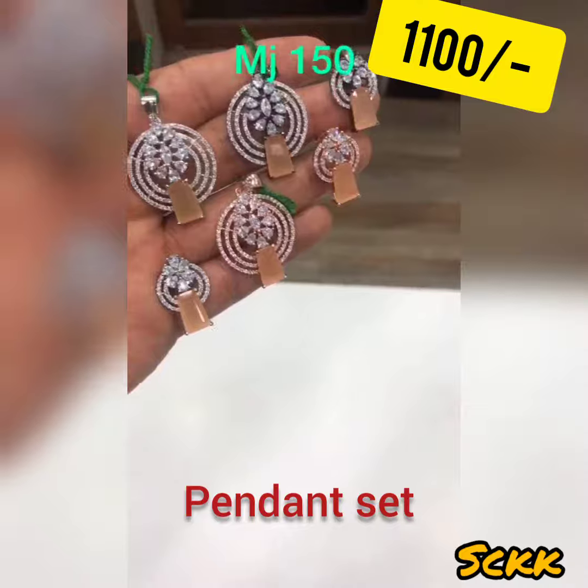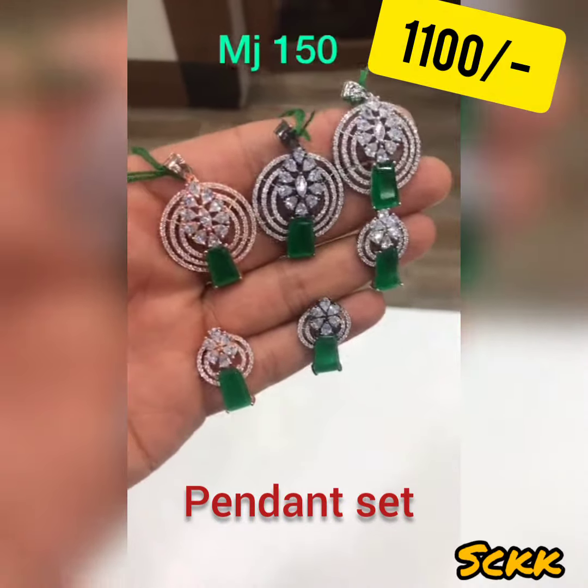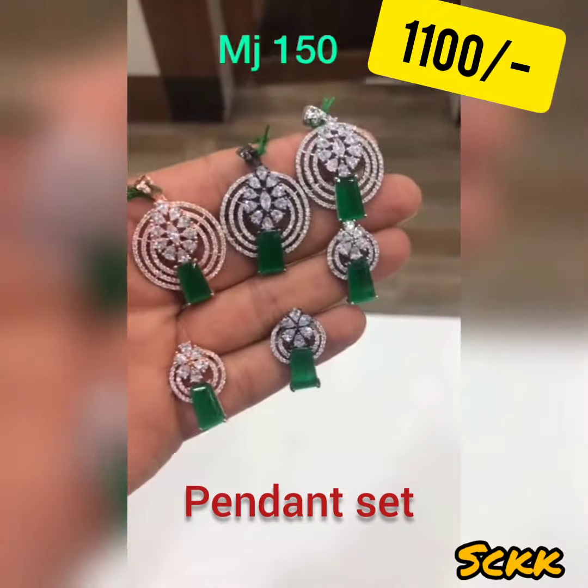Look at these three different polishes — again your pendant set. These are in emerald stones in all three different polishes: rose, black white, and full silver.